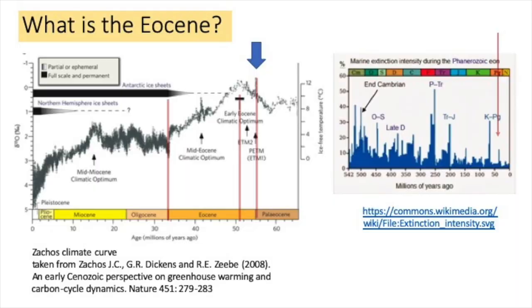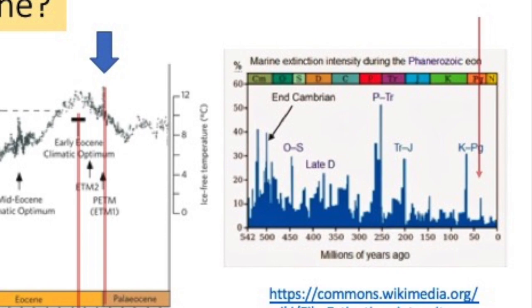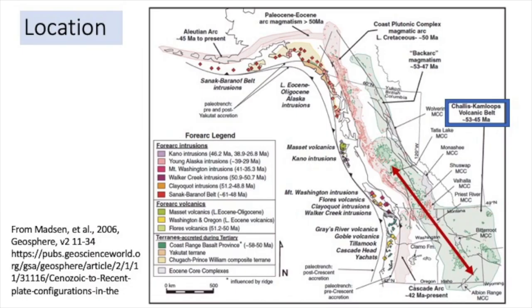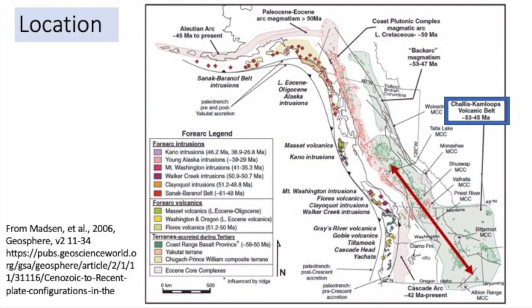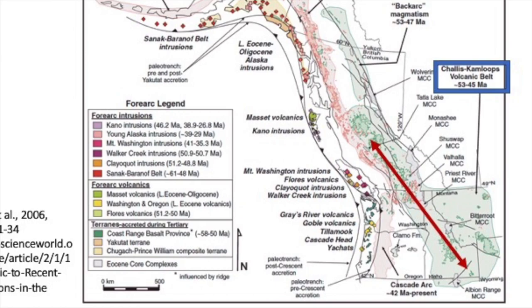The end of the Eocene — and most geologic epochs don't end well — was marked by an extinction event, shown at the red arrow on the graph on the right. The rocks we're going to be looking at are part of an extensive belt of Eocene volcanics, shown in green on this location map. Our area is part of the southern Kamloops chalice belt, indicated by the red area, and we're working in south-central BC.